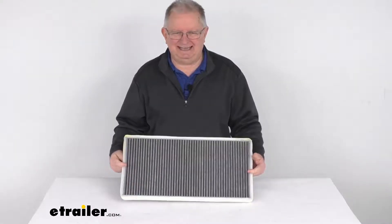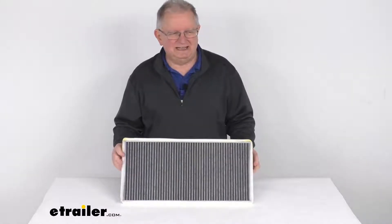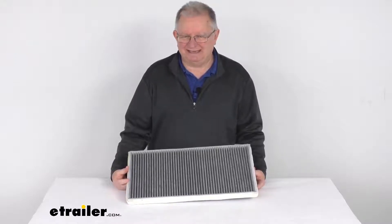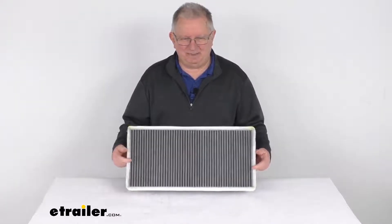It is designed to help protect the heating and air conditioning system from corrosion and pressure buildup. This is manufactured to ISO 9001, 9002, and 9003, and the QS9000 certified standards. It is a very simple, easy drop-in installation.